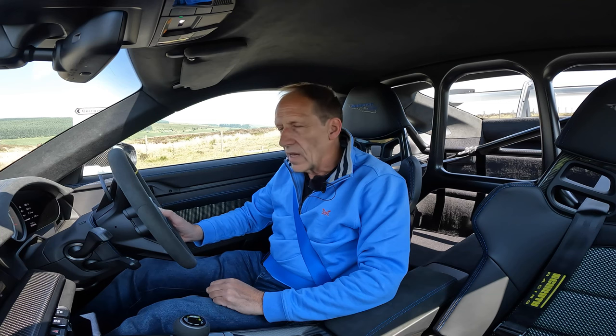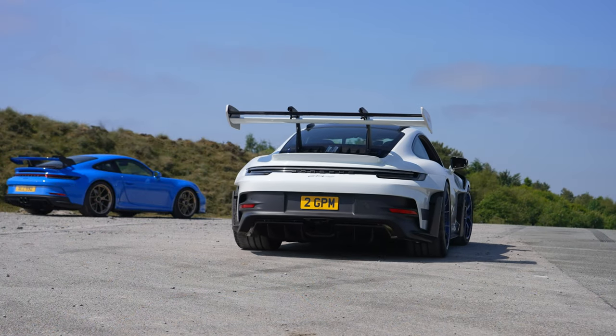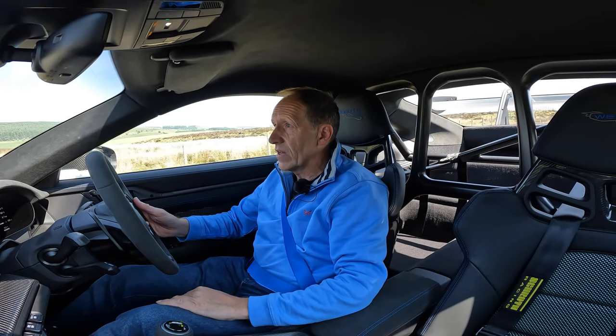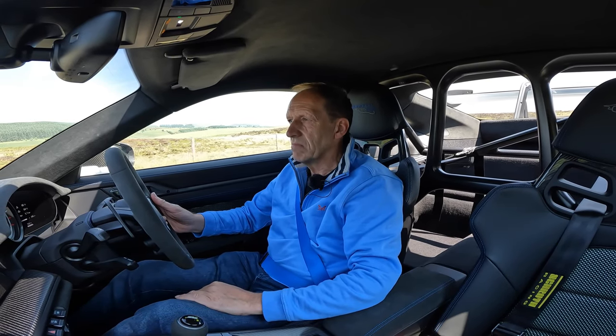Snick into drive mode and these paddle shifters — they're really nice, they're better and more clicky than the standard GT3. Moving off, and well, this is very odd because it feels normal.